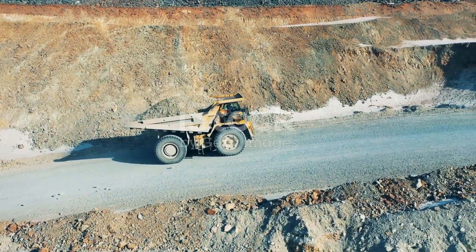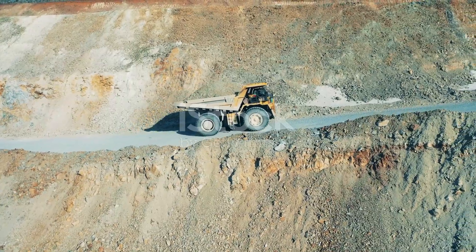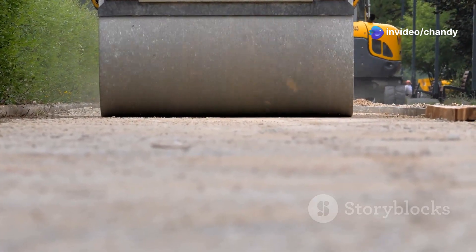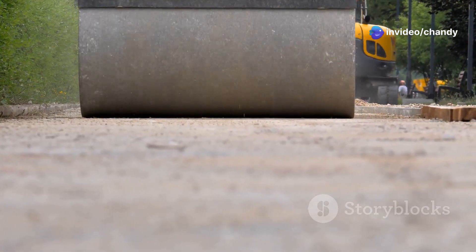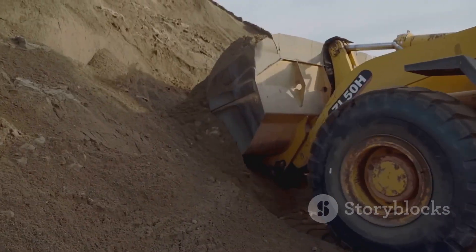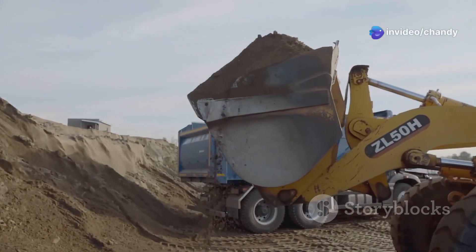This colossal machine is designed to handle the toughest jobs, carrying loads that would make other trucks tremble. This thing makes Godzilla look like a gecko — its sheer size and power are enough to leave anyone in awe. When you see it in action, you can't help but be impressed by its dominance. It's a beast of a machine, built for one purpose: moving mountains, or at least serious chunks of them.